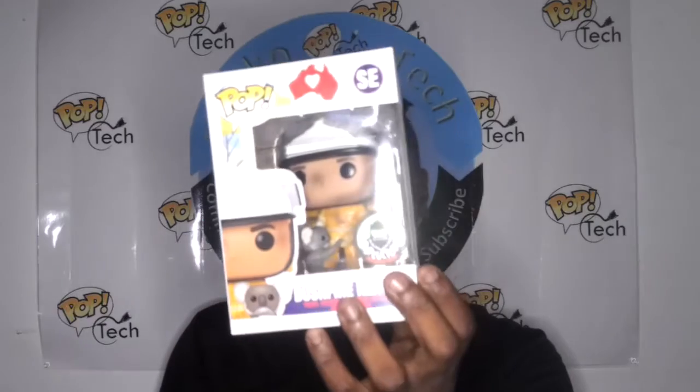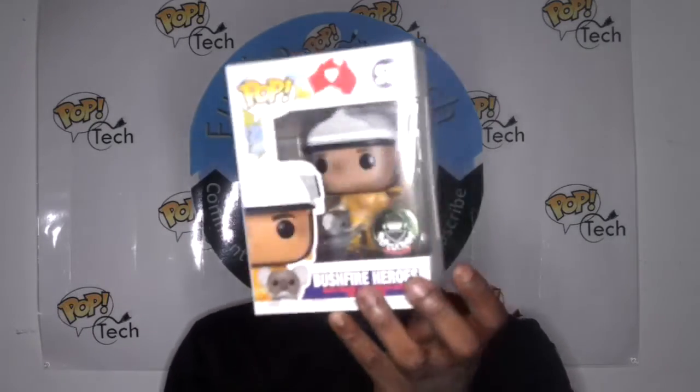This is a special edition, so it has no number. It just has a little heart with Australia on there. It is very awesome — it actually has a sticker noting it's a Bushfire relief pop.